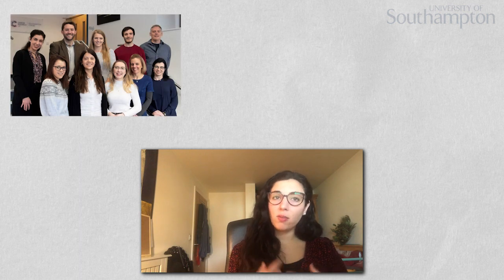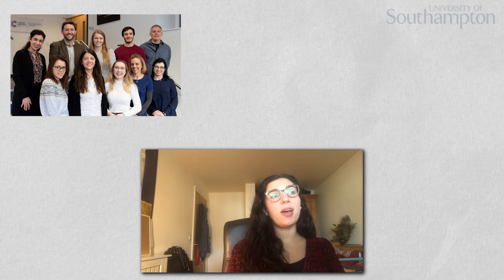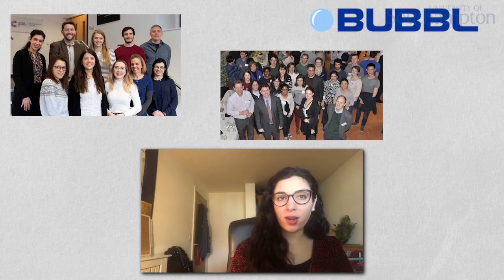I think I'm very fortunate because we're working in collaboration with a group in Oxford. Our group consists of myself, another PhD student who started the same year, a postdoc, and we've also got our Oxford team which includes another postdoc and a newer PhD student doing another angle of the project.